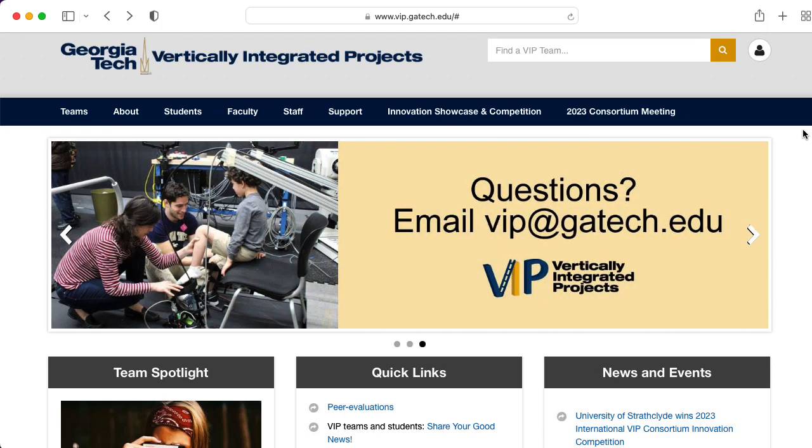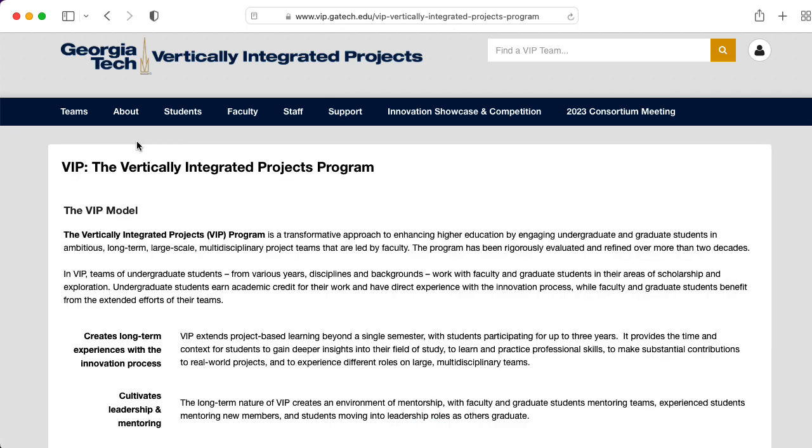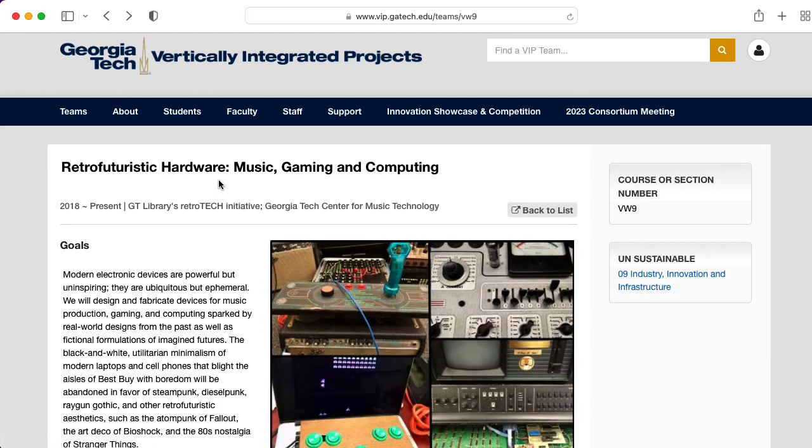Hi there. My name is Aaron Lanterman. I'm a professor of electrical and computer engineering at Georgia Tech, and Georgia Tech is one of many schools that have vertically integrated project teams. I run a team called Retro Futuristic Hardware, Music, Gaming, and Computing.